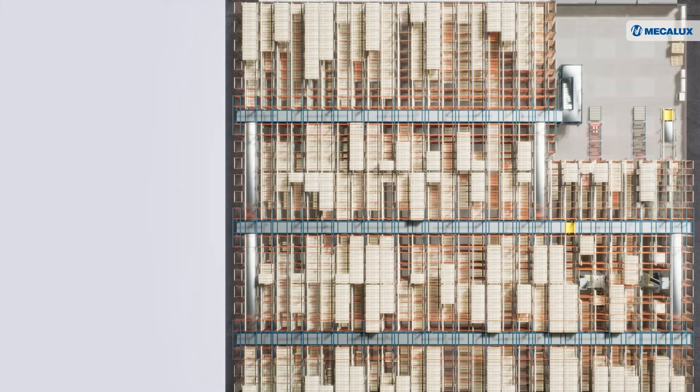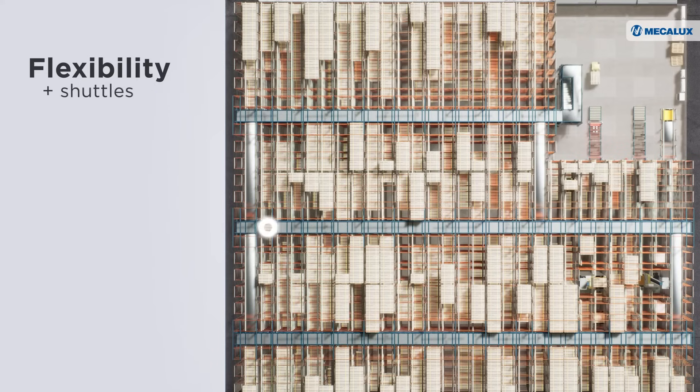Furthermore, this system stands out for its flexibility to add additional shuttles, enhancing warehouse productivity as needed.